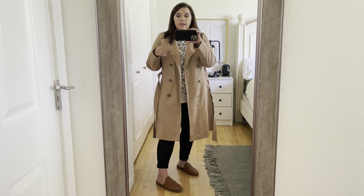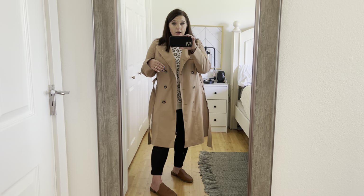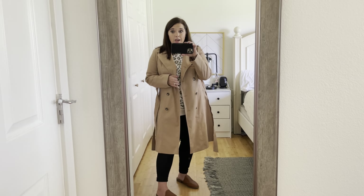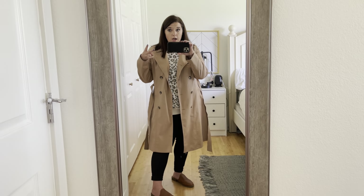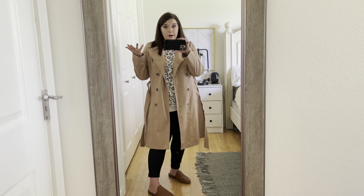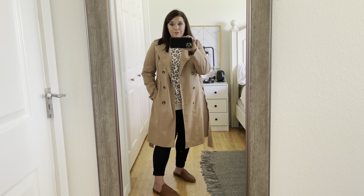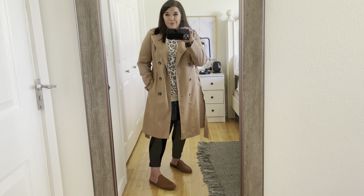I feel like this combination is really casual yet looks pulled together. This trench coat you can easily pair over the top of a dress, which I think would be really cute, but you can also dress it down with a pair of jeans or leggings with an oversized sweater. Today we are going to two soccer games and just doing some basic tidying up around the house. It is very cold but not raining, so this outfit will be perfect — I'll be nice and warm but comfortable as well.